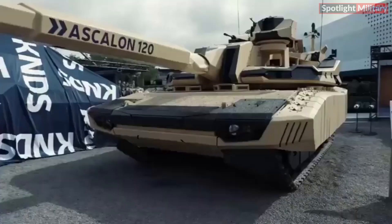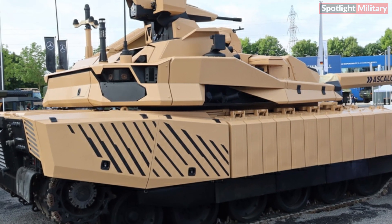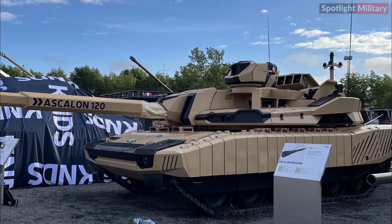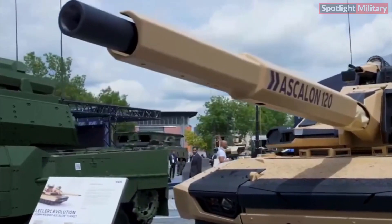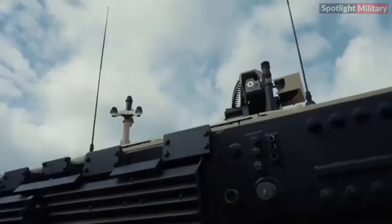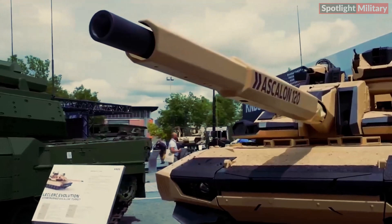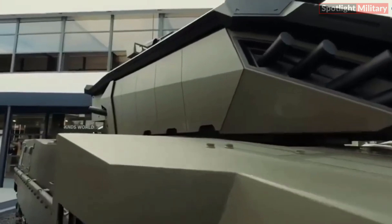From a survivability standpoint, the Leclerc Evolution offers comprehensive protection with its modular armor system, including the Galix close protection system that dispenses smoke and anti-penetration rounds. Its defenses are further enhanced by an active protection system (APS), while a CBRN — chemical, biological, radiological, and nuclear — filtration system ensures crew safety in hostile environments. The Leclerc Evolution is powered by a 1,100 kilowatt (1,500 horsepower) engine, enabling speeds of up to 68 kilometers per hour, a road range of 470 kilometers, and a ground clearance of 475 millimeters.